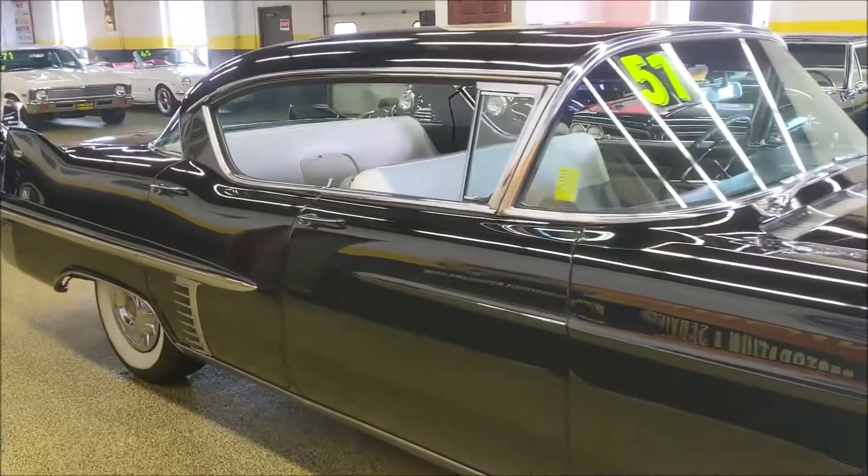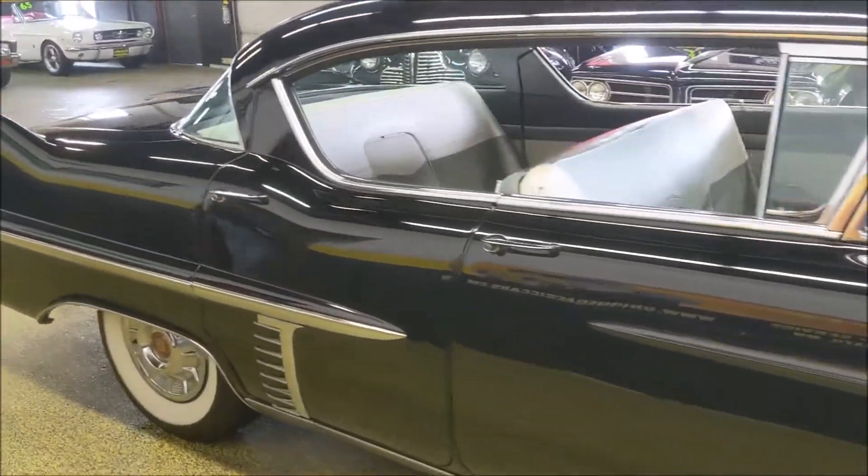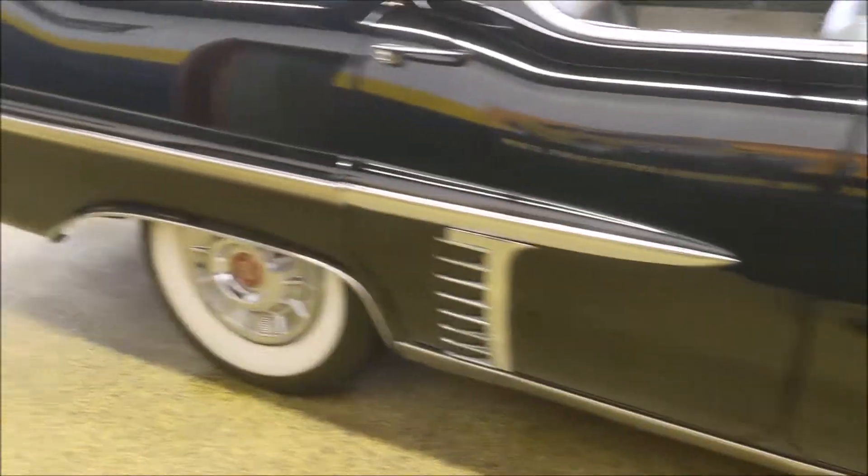Some of us are arguing here that this might even be original paint. We're not a hundred percent sure, but if you look, you can see there's a couple of spots that show some patina where it's just worn through. Obviously a nice and solid car — very straight body.